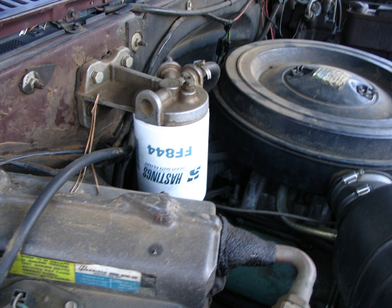A fuel filter is a filter in the fuel line that screens out dirt and rust particles from the fuel, normally made into cartridges containing a filter paper. They are found in most internal combustion engines. Fuel filters serve a vital function in today's modern, tight tolerance engine fuel systems.